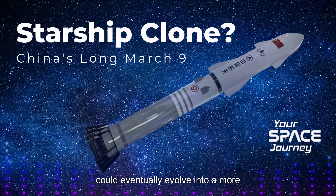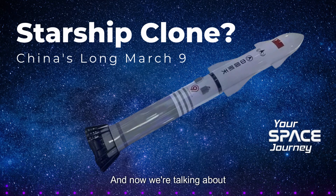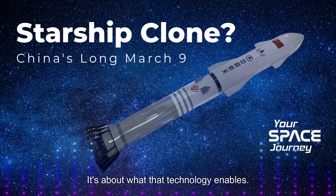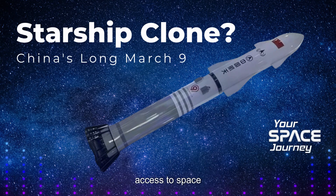Maybe this current rivalry could eventually evolve into a more collaborative relationship. Imagine a future where international teams of astronauts representing diverse nations work together on ambitious missions to the moon, Mars, and beyond. It's amazing to think that just a few decades ago, the idea of reusable rockets was practically science fiction, and now we're talking about multiple countries having this capability. We're truly entering a new era of space exploration — it's not just about the technology itself, but about opening up access to space in ways we could only dream of before.